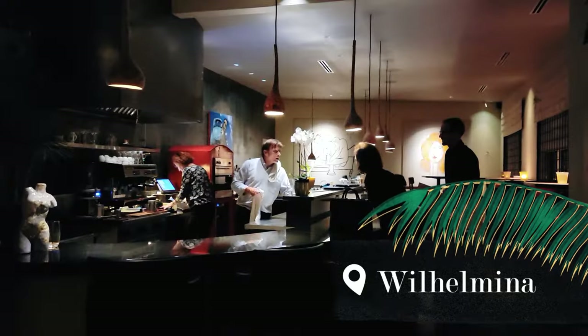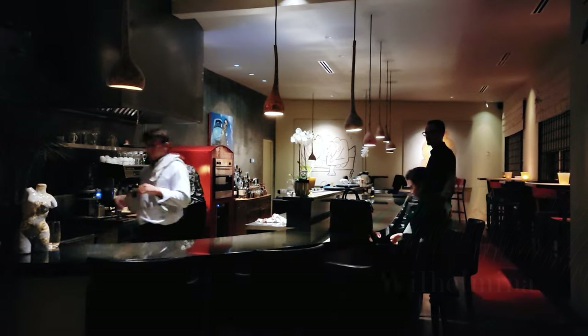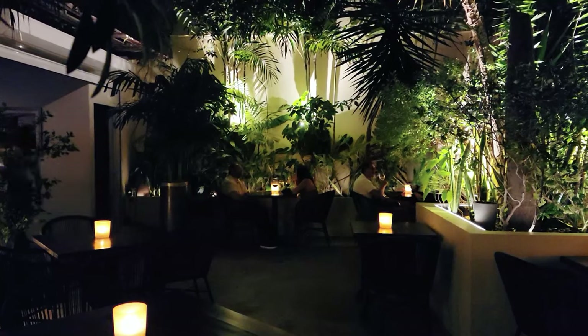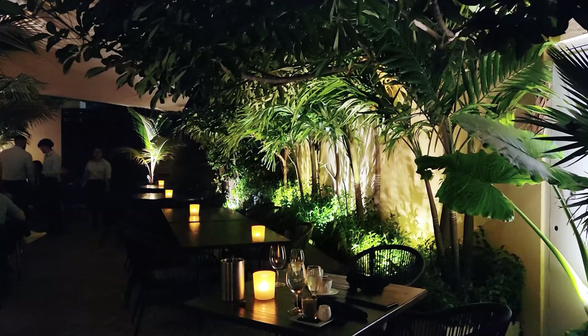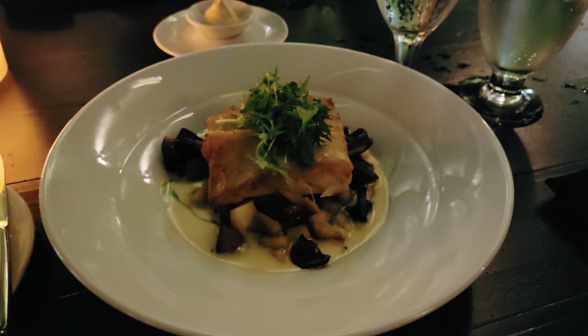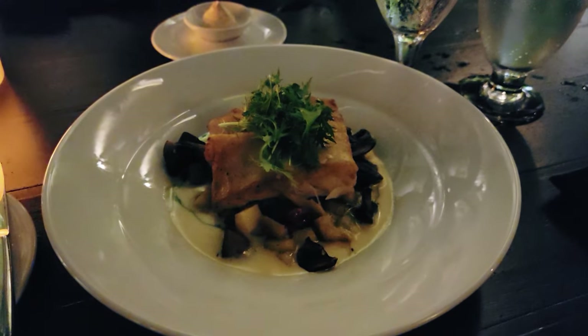Wilhelmina is a great place to dine or indulge in a cocktail. Located in Oranjestad, it's a trendy place where guests are seated in a beautiful tropical outdoor city garden. The food is delicious with high quality ingredients from around the world, including fresh seafood, black Angus steak and homemade fresh pasta.